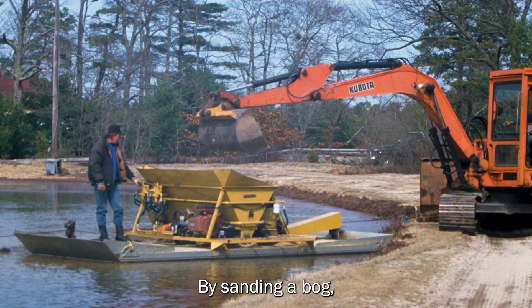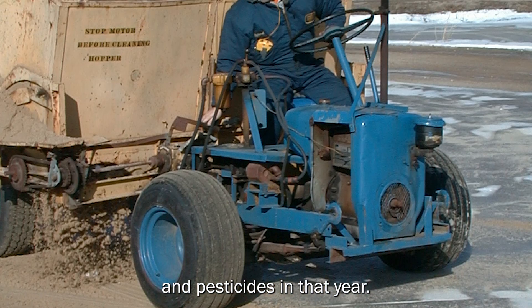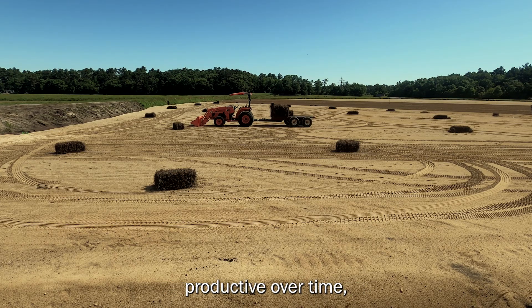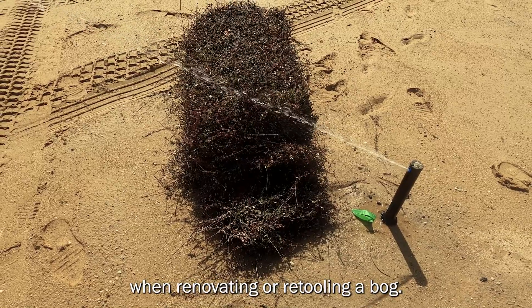By sanding a bog, growers can reduce the need for fertilizers and pesticides in that year. As bogs can become less productive over time, sand is also important when renovating or retooling a bog.